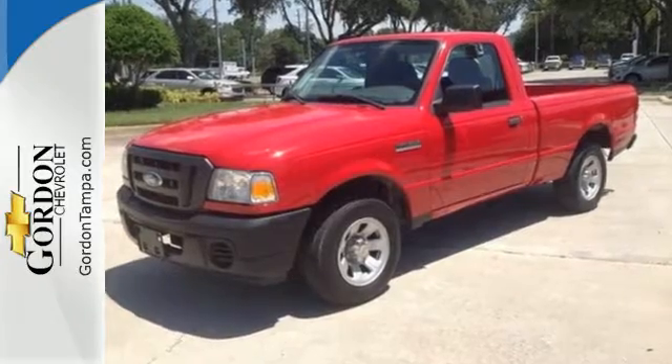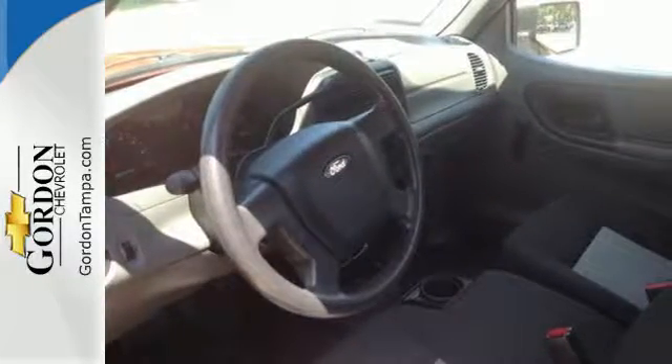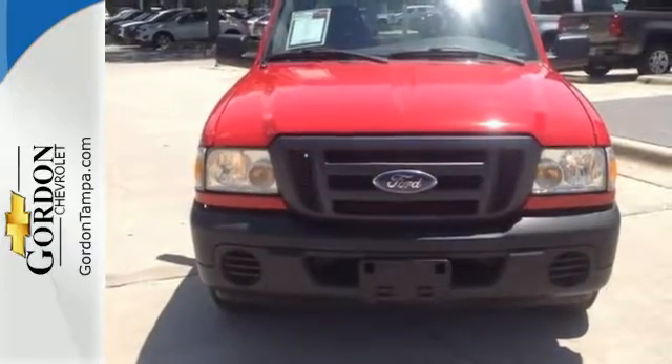Safety features include a tire pressure monitor, electronic brake force distribution, and an engine immobilizer. Test drive the best-selling Ford Ranger today.